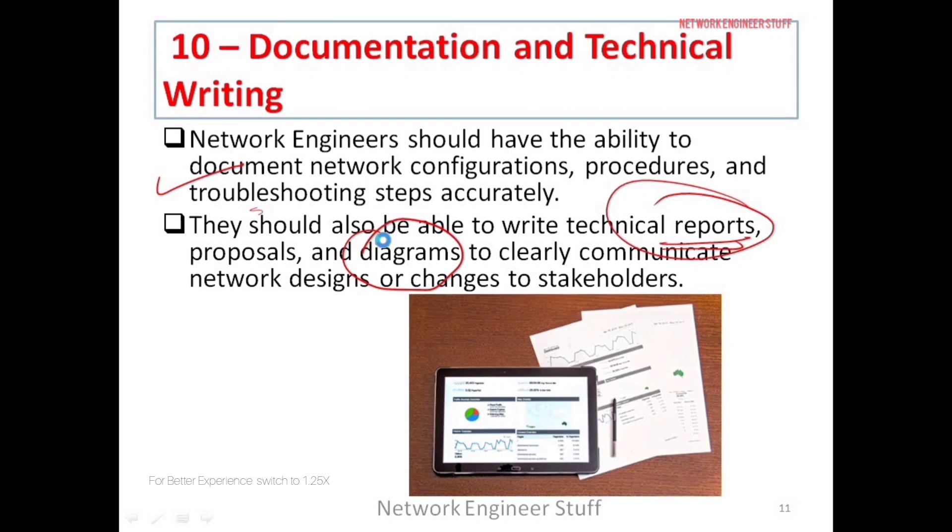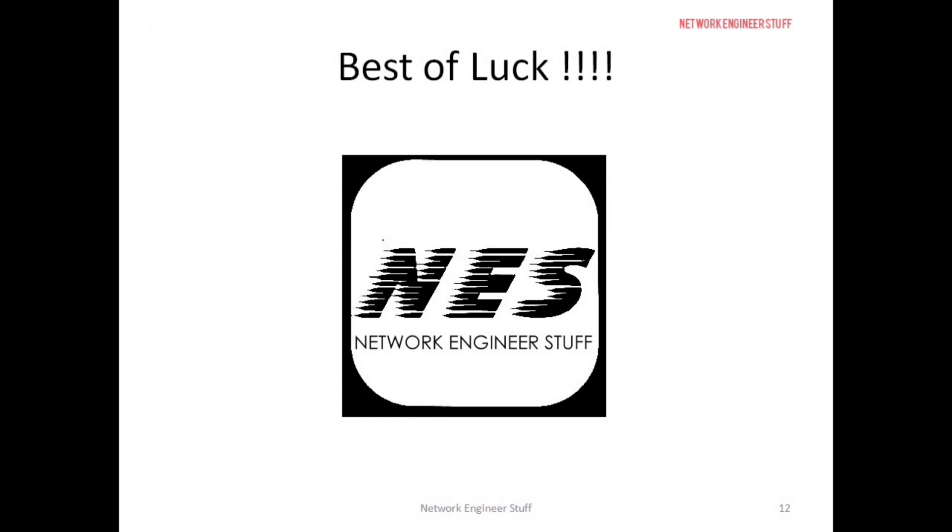These are the 10 skills which I think a network engineer should have. I've been getting a lot of questions on how to become a network engineer, so focus on these 10 skills and you will definitely have a bright future. I'll stop here for now and catch up in the next video — thanks and take care.